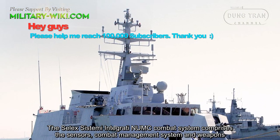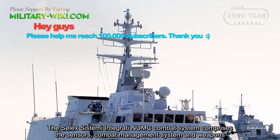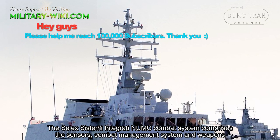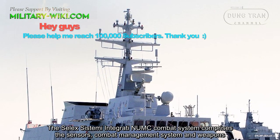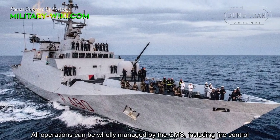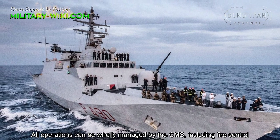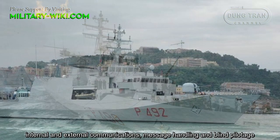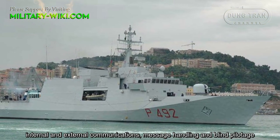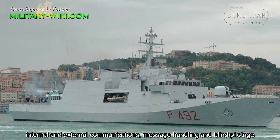The SELEX Sistemi Integrati NUMC combat system comprises the sensors, combat management system, and weapons. All operations can be managed by the combat management system, including fire control, internal and external communications, message handling, and blind pilotage.